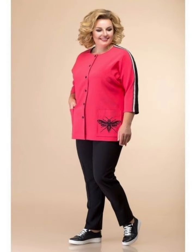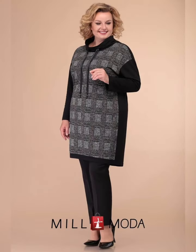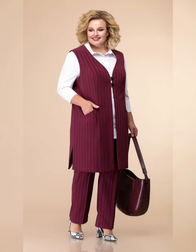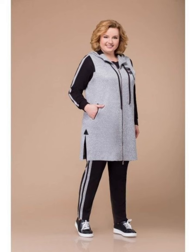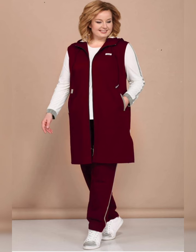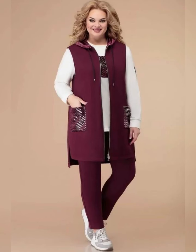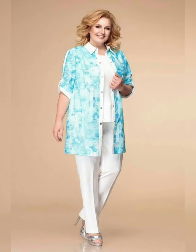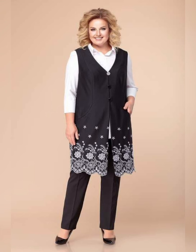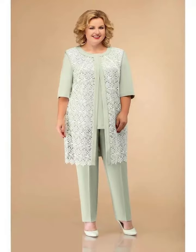Look for dresses that cinch at the waist or have a defined waistline to accentuate your curves. Choose fabrics that are comfortable and breathable, such as cotton, jersey, or silk. Avoid fabrics that are too clingy or stiff, as they can be unflattering.